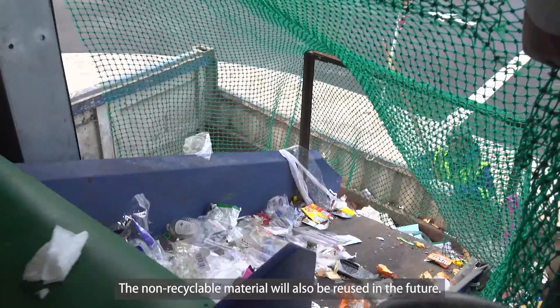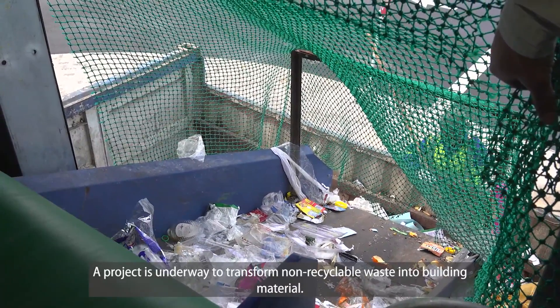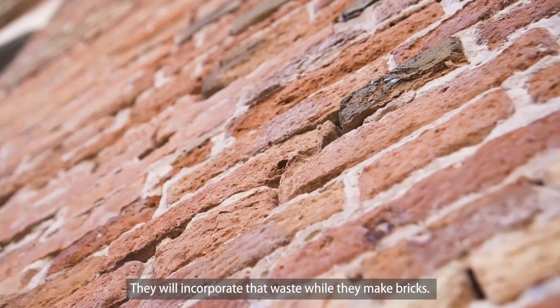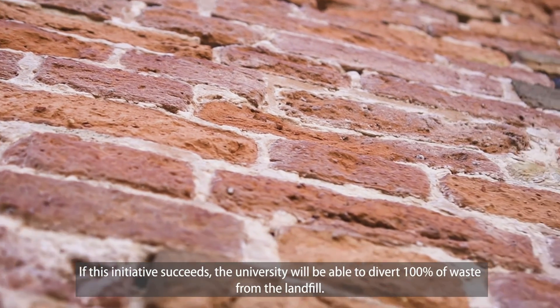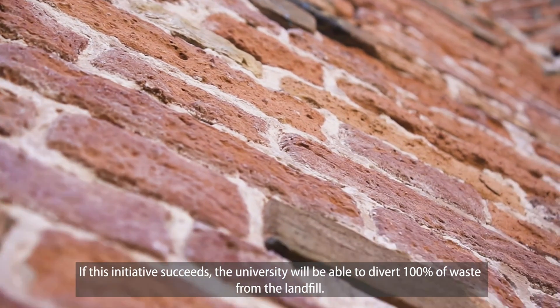Non-recyclable material will also be repurposed in the future. There is a project in the pipeline to convert this waste into building materials. By incorporating the waste product into the mixing of cement and sand to make bricks, the material is processed and transformed. If this initiative succeeds, the university will be able to divert 100% of its waste away from landfill.